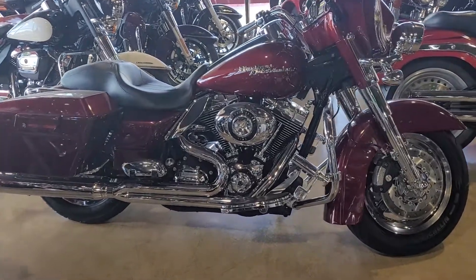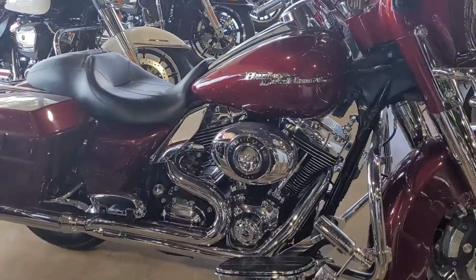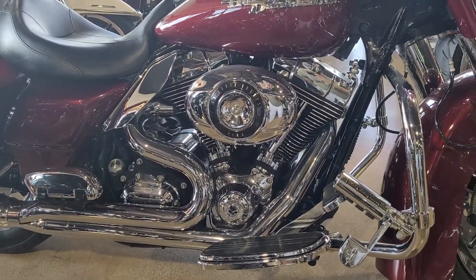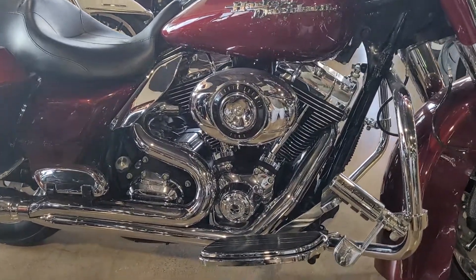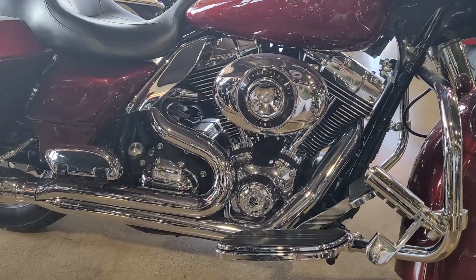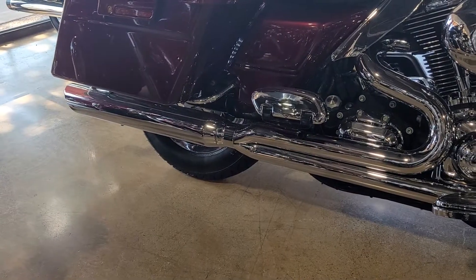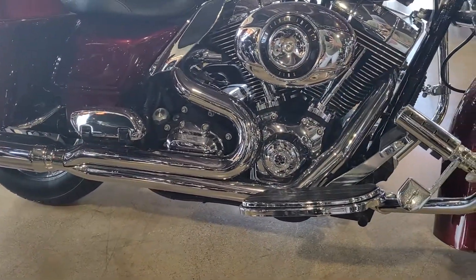Here you go, Chrissy. This one is an 08, so what it has that the one you were looking at doesn't — it's a 96 cubic inch with a 6-speed. The one you were looking at was an 88 with a 5-speed. This one has a Stage 1 upgrade with D&D 2-into-1 exhaust — it's a $1,200 exhaust system.